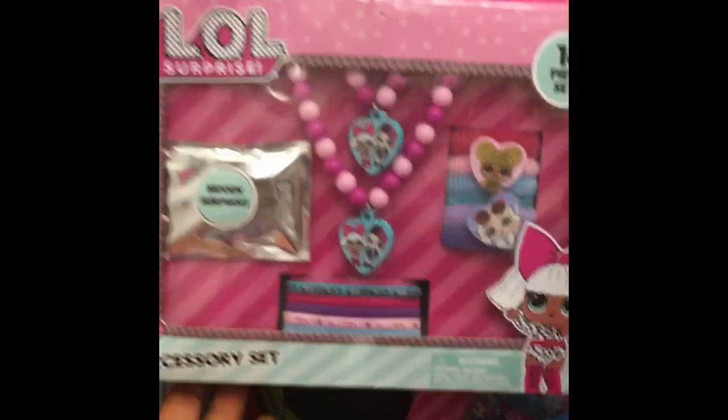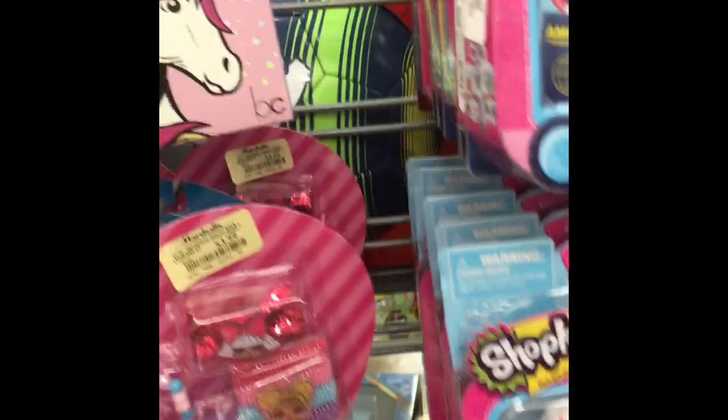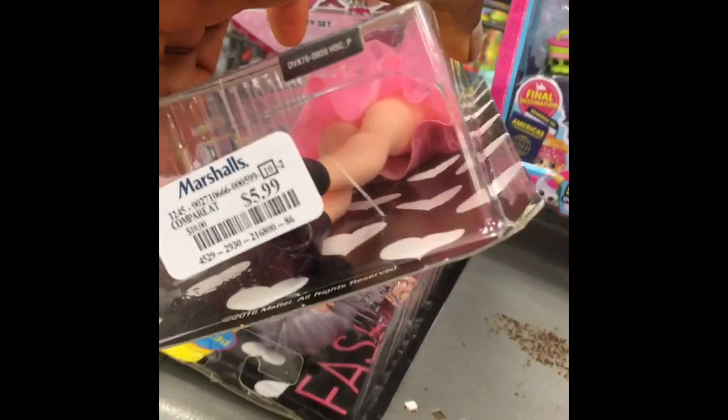This is my favorite section. Oh, I love the surprise. $3.99 — that's not bad at all. The lavender hair, I always liked her. I don't think I have this one. $5.99 — not bad.